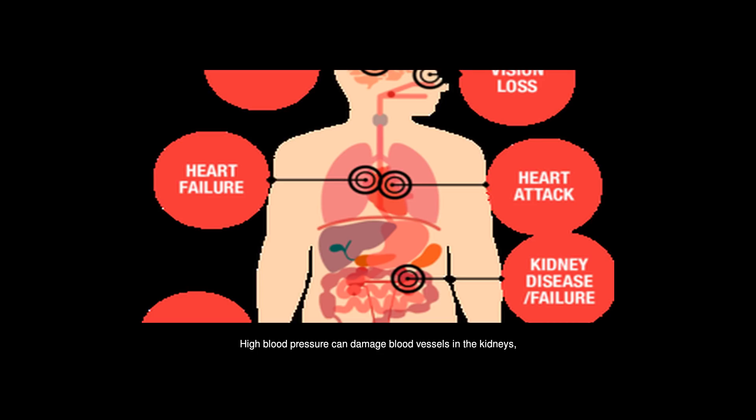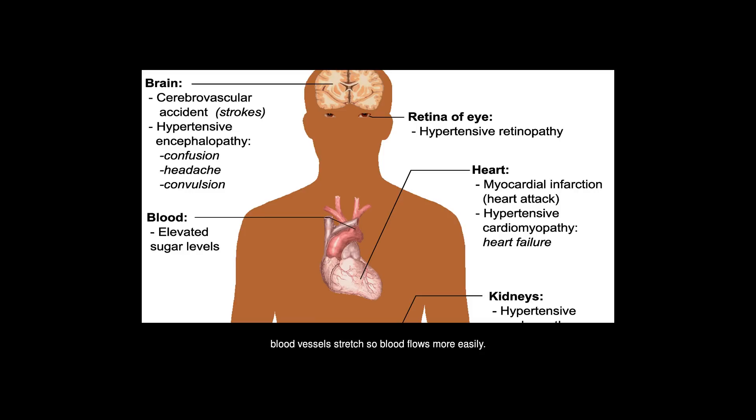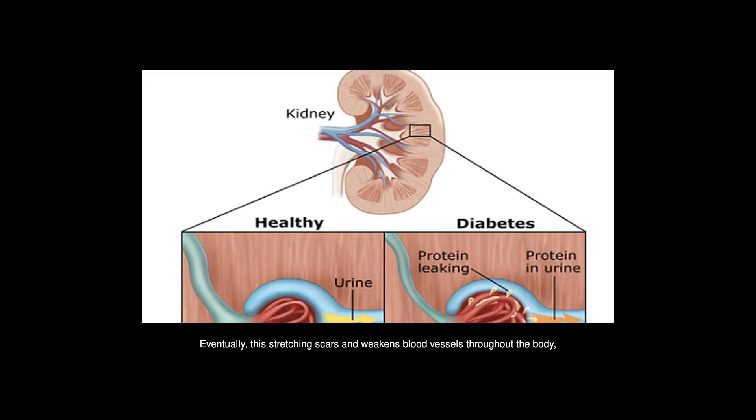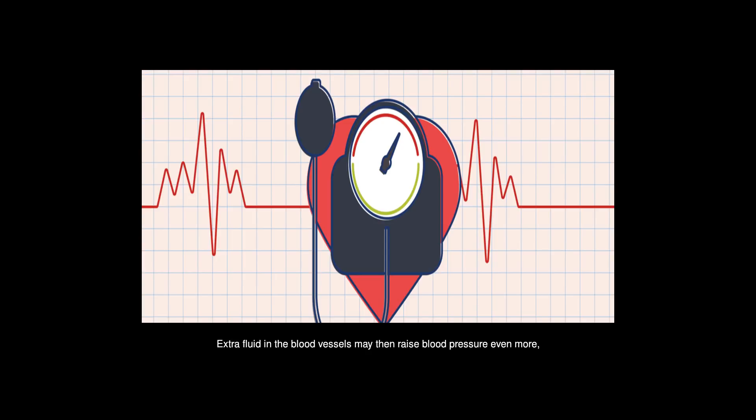High blood pressure can damage blood vessels in the kidneys, reducing their ability to work properly. When the force of blood flow is high, blood vessels stretch so blood flows more easily. Eventually, this stretching scars and weakens blood vessels throughout the body, including those in the kidneys. If the kidneys' blood vessels are damaged, they may stop removing wastes and extra fluid from the body. Extra fluid in the blood vessels may then raise blood pressure even more, creating a dangerous cycle.